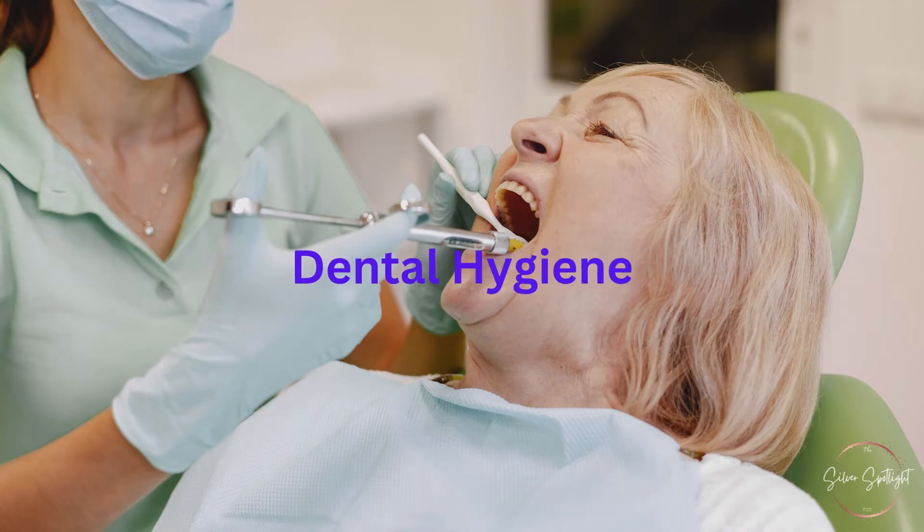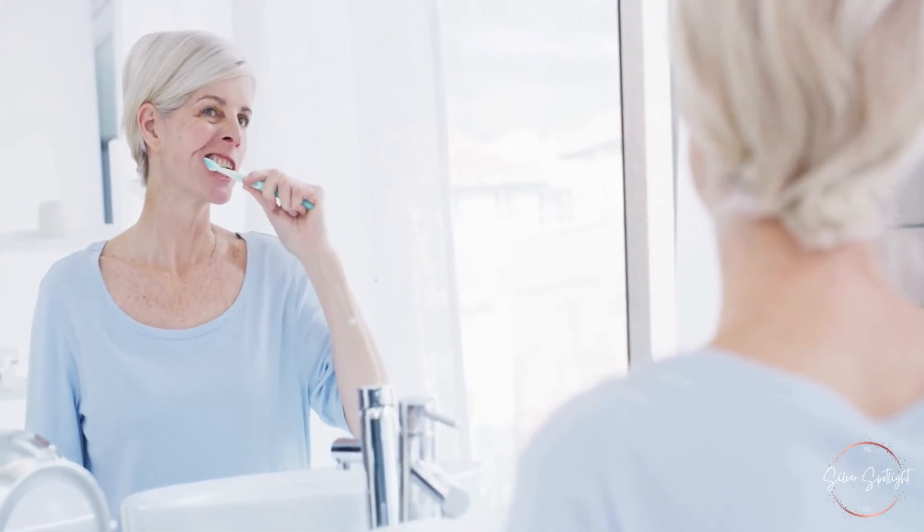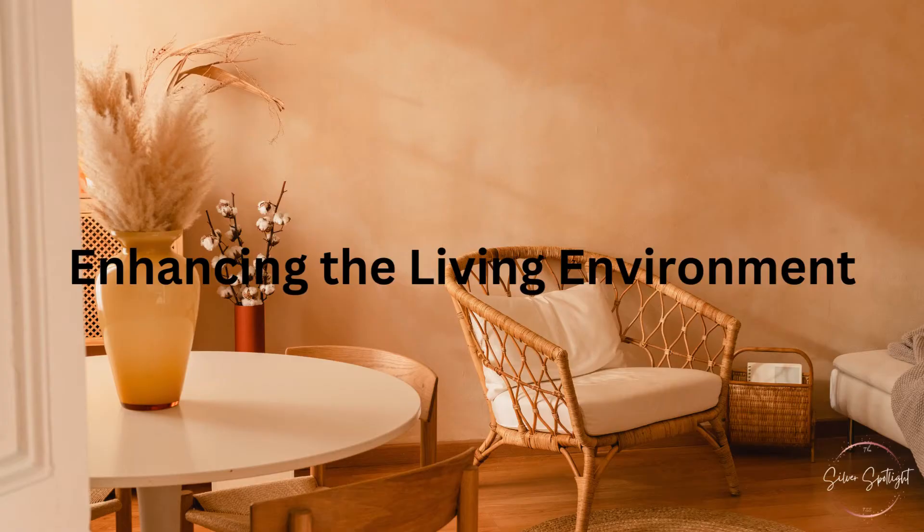Dental Hygiene: ensure thorough and regular oral hygiene to prevent bad breath, which can contribute to an overall unpleasant odor.